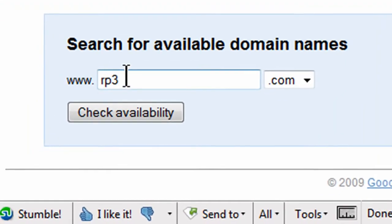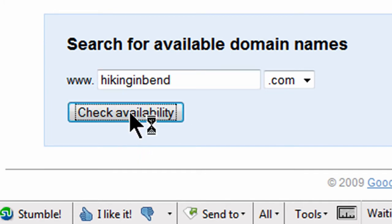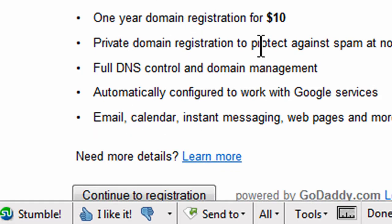I'm going to do a search for hikinginbend.com — I live in Bend, Oregon, so I'll do hiking in Bend. Let me go ahead and do a check availability. And sure enough, it is available. I just checked a second ago.